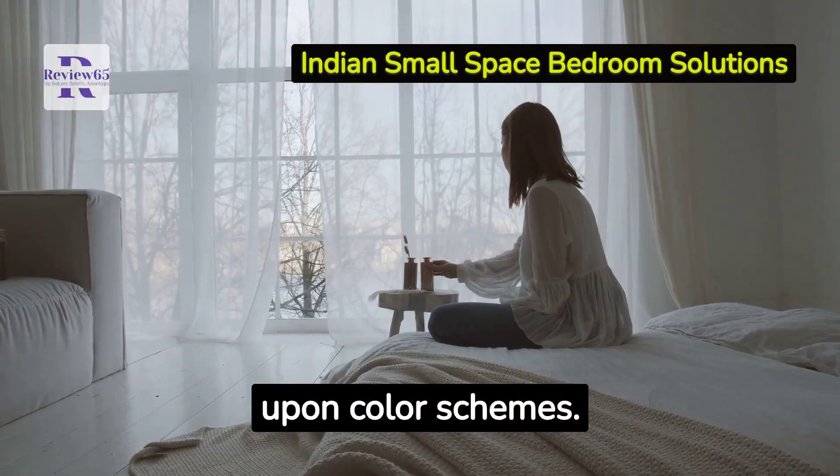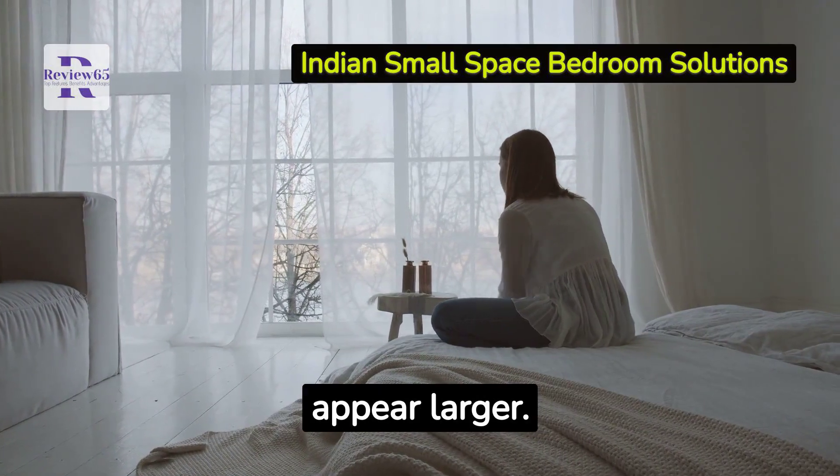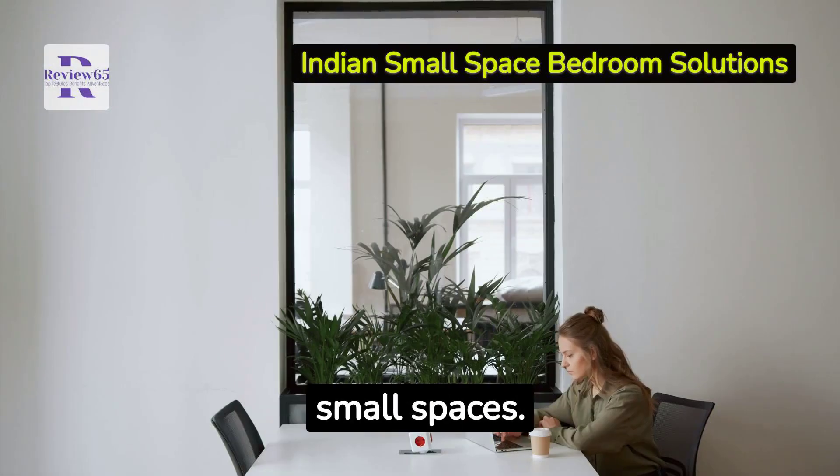Next, let's touch upon color schemes. Light shades make rooms appear larger. Consider using pastel hues or soft whites to open up your space visually. Mirrors are magical in small spaces.